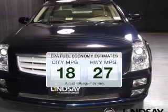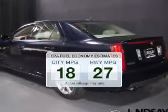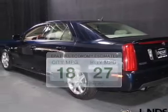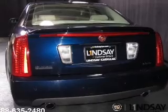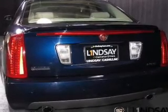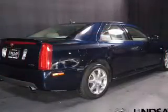Low emissions and the good fuel economy offered in this vehicle are important to you and to the environment. With a reliable 6-cylinder engine that responds smoothly to its 5-speed automatic transmission, savor your listening experience with the premium sound system.